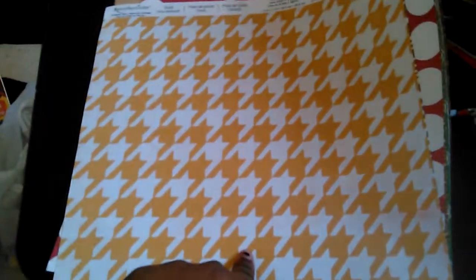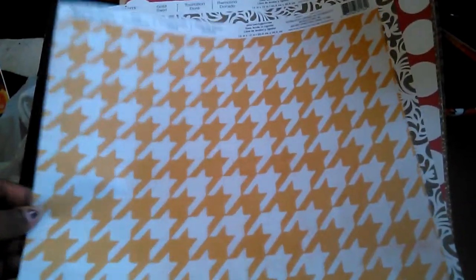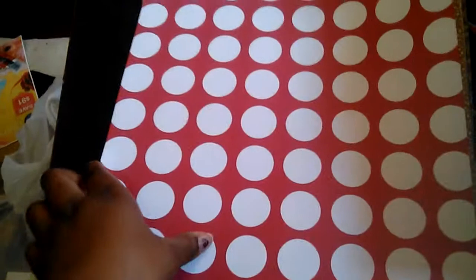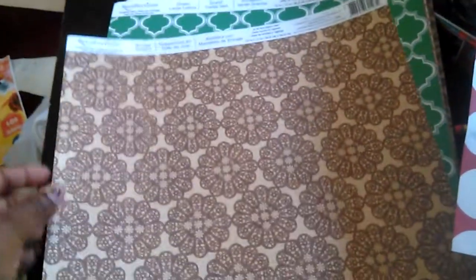I got these papers right here in the clearance section — they were six cents each, so I picked up one of all the ones that I liked. They had a couple other ones but I really wasn't feeling those. I got this one right here which is called Gold Houndstooth, we have this one which is Gold Swirl, and it doesn't really look goldish on camera. We have Bold Red Dots right here, and these are all 12x12 papers by the way.